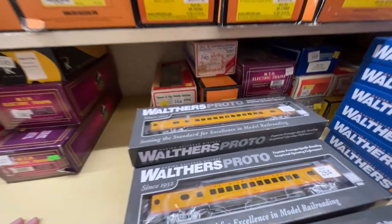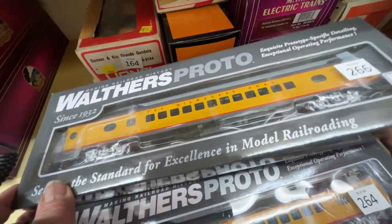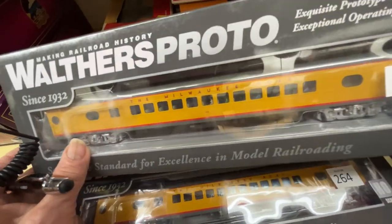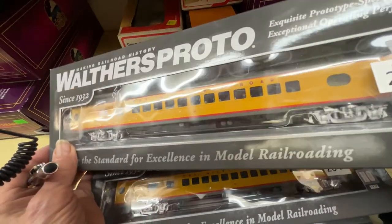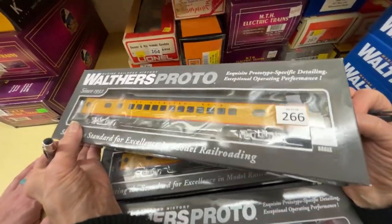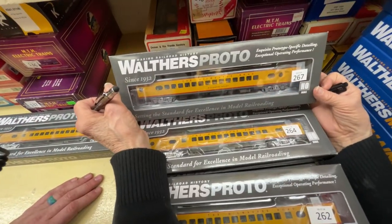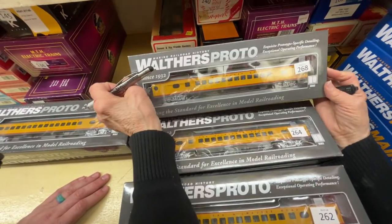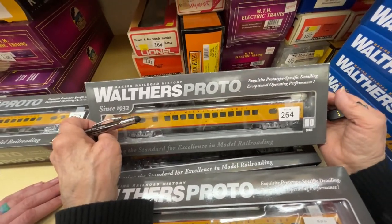We're going to talk about these Walthers cars — the Milwaukee cars. You'll need to call for prices. Number 266 is the Twin Cities Hiawatha yellow and gray set. Number 267 is the Milwaukee yellow and gray set. Number 268 and others are all different car names and numbers.